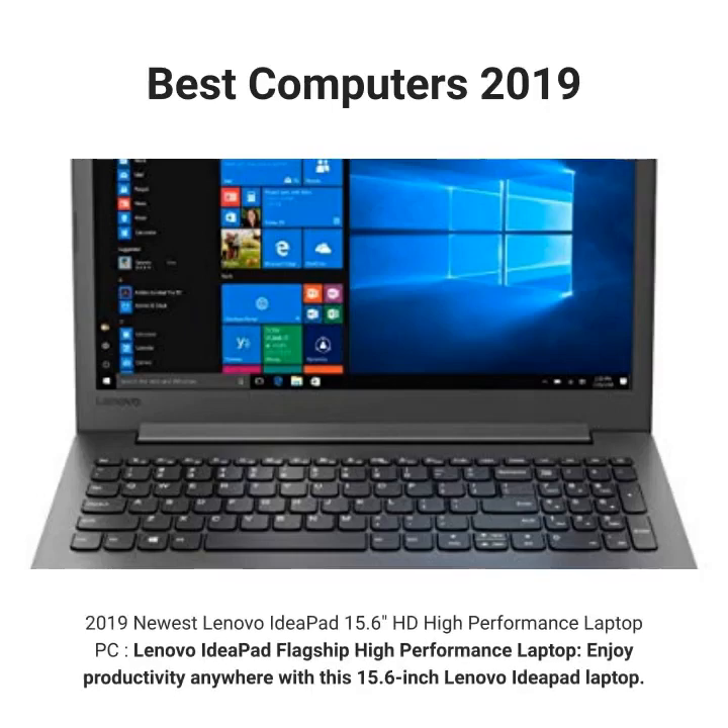2019 newest Lenovo IdeaPad 15.6 HD high-performance laptop PC. Lenovo IdeaPad flagship high-performance laptop — enjoy productivity anywhere with this 15.6-inch Lenovo IdeaPad laptop.